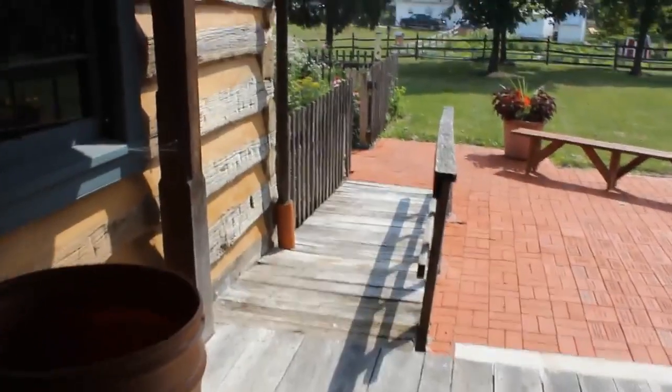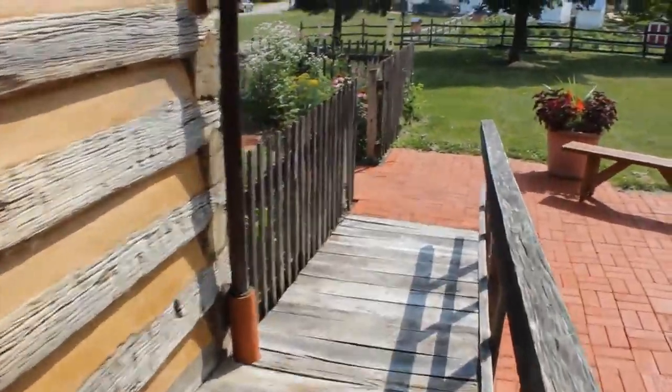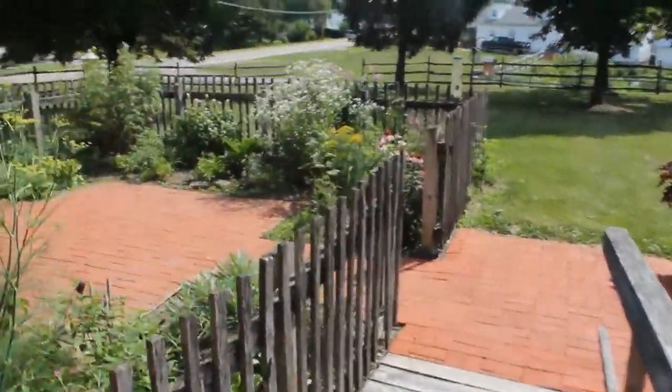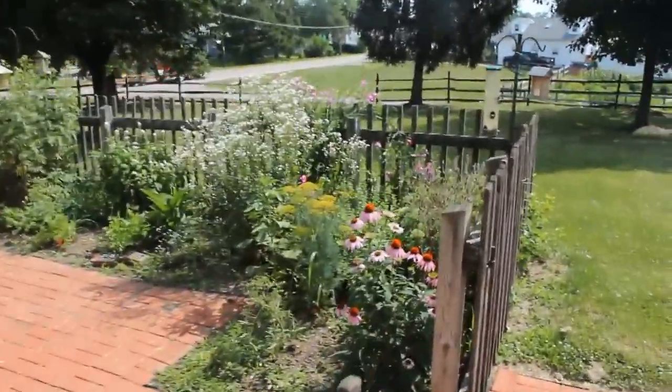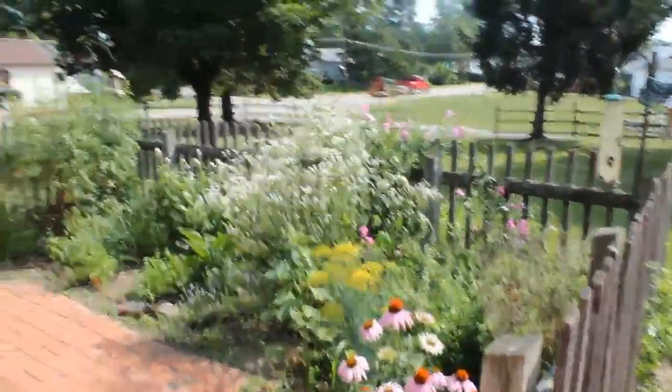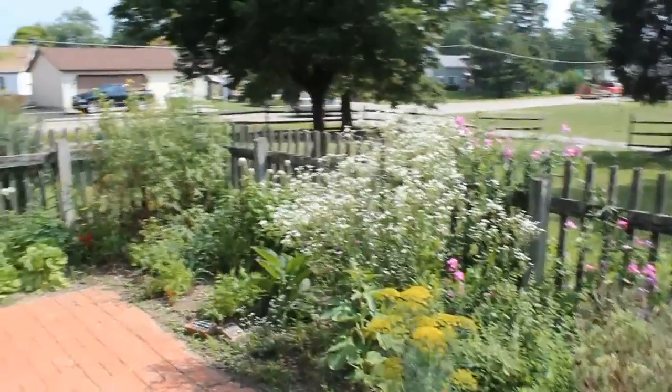Now I want to take you out to the garden, because this is a typical 1830s-type garden. These are the items you would have found in those days in that garden. This is very well kept, and I want to thank the Groveport Society for this.